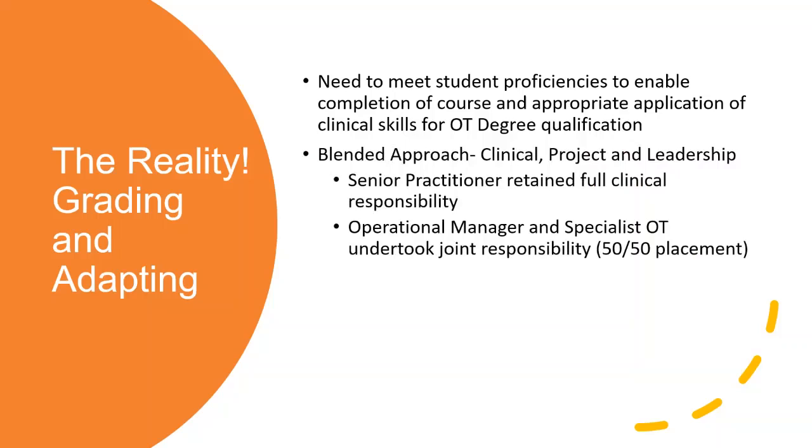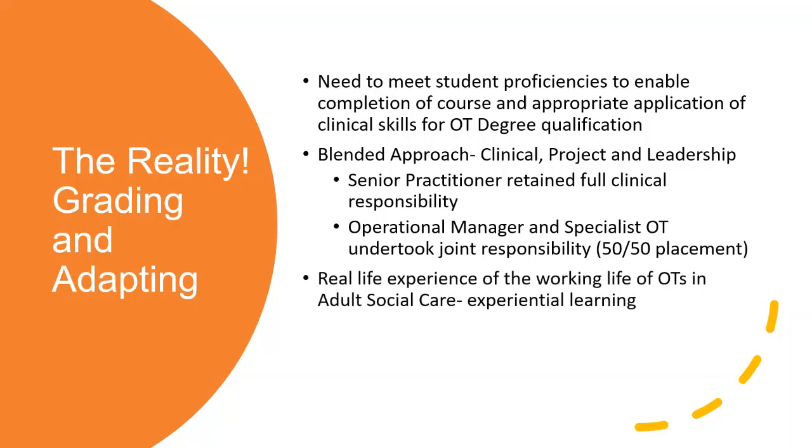We're going to do a blended approach - looking at giving them clinical skills and immersing them in the project and the kind of leadership overview. We did it in two ways. Faye retained full clinical responsibility for Cheryl throughout the placement and she worked in different areas. Myself and Sharon, as specialist OT, undertook joint responsibility, doing a 50-50 supervision. What we wanted was really experiential learning - real life experience of the working life of a social care OT.